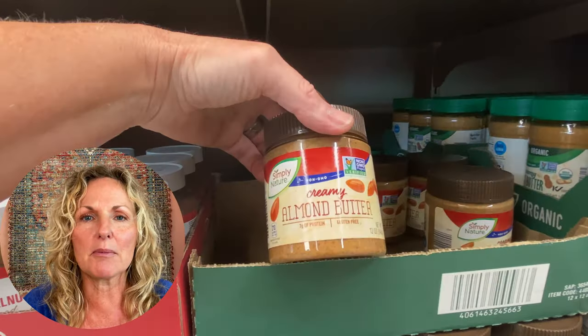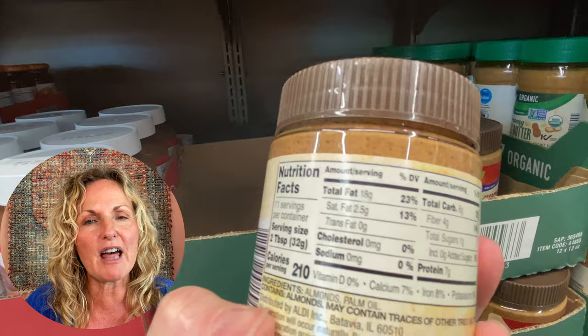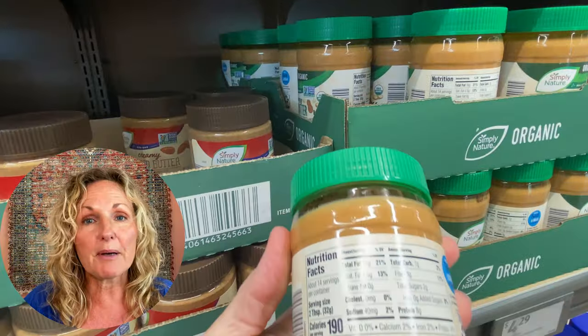My favorite part: the chocolate end cap. On this particular day they did not have the 85% cocoa or the 70%. The 85% is a little up there — barely any sweetness. I'd rather have the few extra carbs in the 70%. And then the peanut butter and almond butter — the almond butter has less carbs, so I've been using that and really liking it. But they also have an all-natural, no sugar added peanut butter, so you can pick up both.